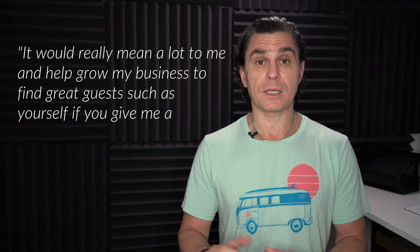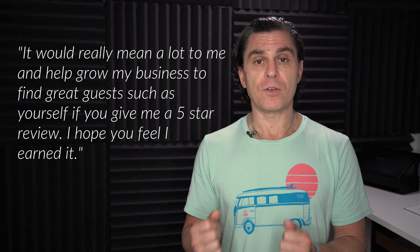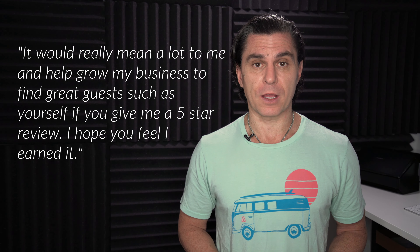Again, you must earn it. You're not going to get a five-star review if you don't earn it, but we want to make sure that we've earned it and we're getting the five-star review. When they're actually in your home, you want to make sure that you're communicating and responsive. And then the final time that I ask for the five-star review is in the template that I send them after they've checked out. There I basically say, 'It was our pleasure, we were delighted, I hope you had a great time.' But once again I say, 'It would really mean a lot to me and it would help me grow my business to find great guests such as yourself if you would give me a five-star review. I certainly tried - I hope you feel I earned it.'